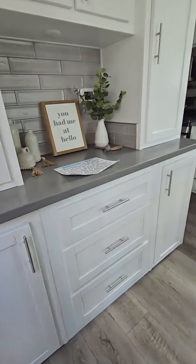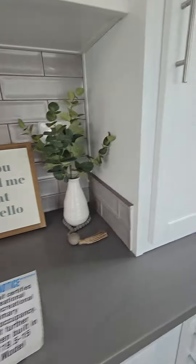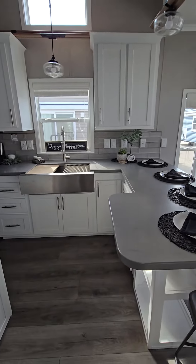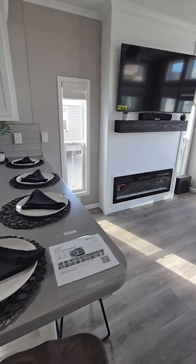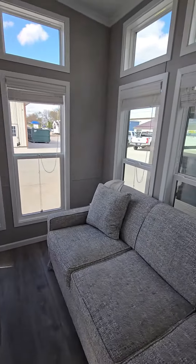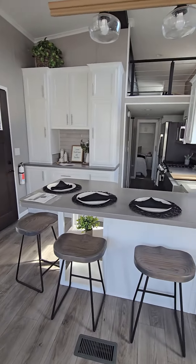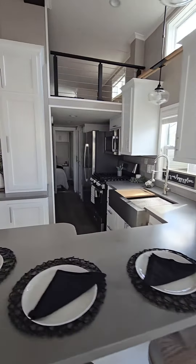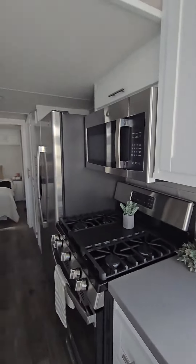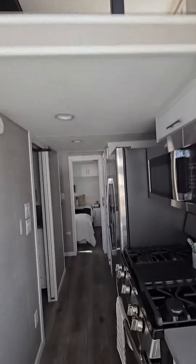You walk right into this gorgeous hutch area — counterspace, storage. We're going to shut the door because it's so windy. Check out this kitchen. You have all that sitting area there, the living room, windows, fireplace. Oh my gosh. Let's check out this beautiful kitchen area. That railing is really unique.